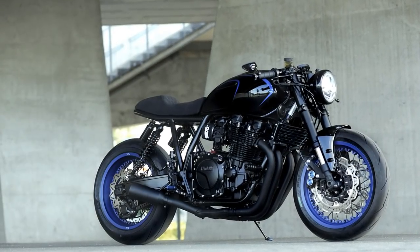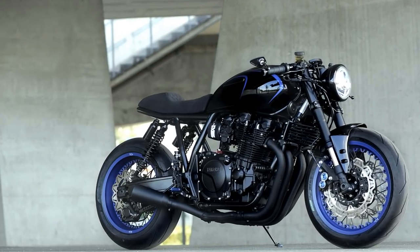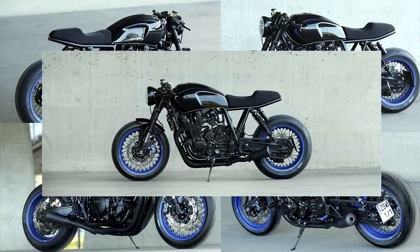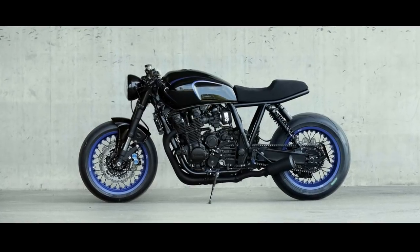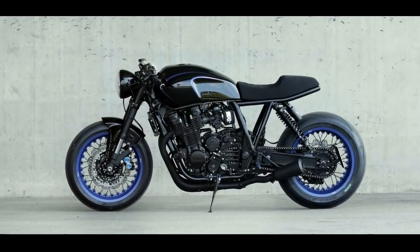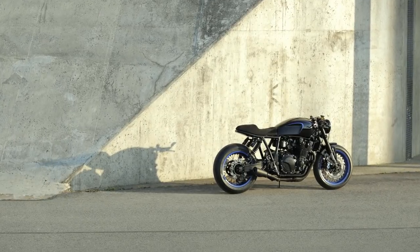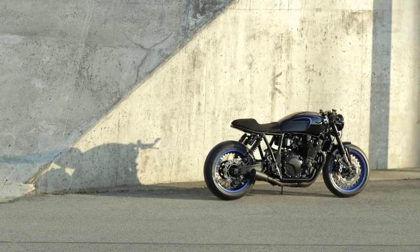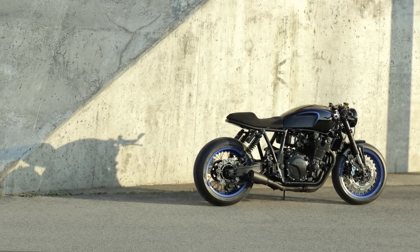We all know that beauty is usually in the eye of the beholder. But when I see a project that looks very beautiful from any angle, it means it is something really special. And that's exactly what I think about this outstanding machine. Thank you for watching Racer TV, and as always, I hope to see you on the next video.